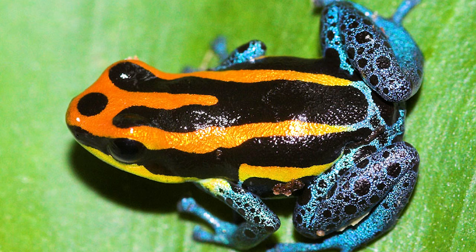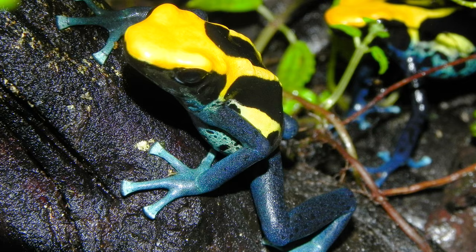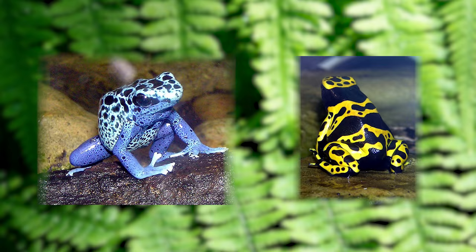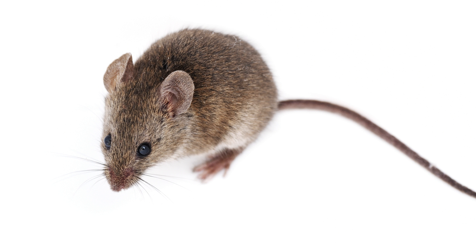The poisonous dart frog — so bright and pretty, it makes you want to touch them. Don't! The bright colors actually warn Amazon animals to stay away. They're poisonous. Poison dart frogs like the golden poison dart frog have enough poison to kill 20,000 mice.